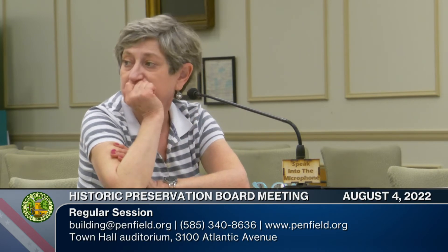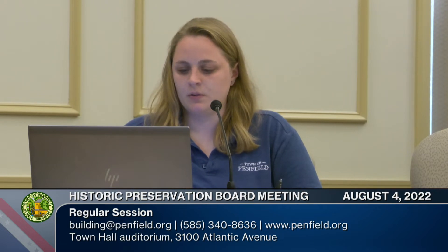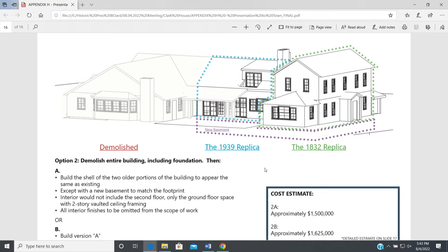Was there an analysis of just demolishing the additions and rehabbing the 1832 portion? That wasn't one of the options presented. It looks like demolishing the newest portion and rebuilding the two front portions was one option, but there wasn't an analysis of just the 1832 portion — this was just a few of the options presented. I agree the 1832 building itself has significance and I'd like to see it remain and be rehabbed for some use the town could find useful.